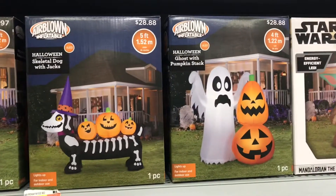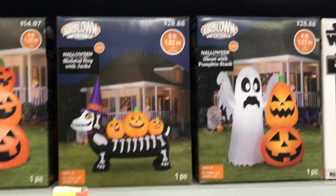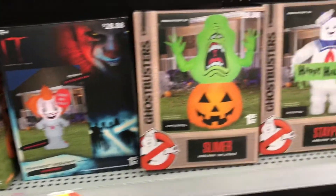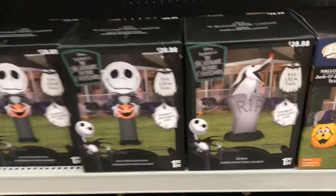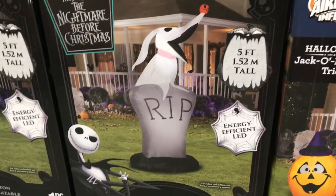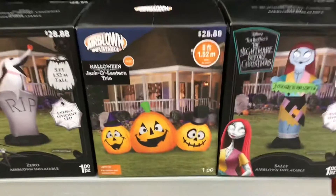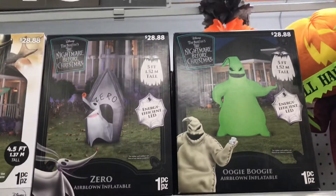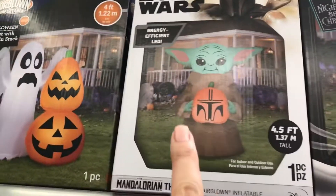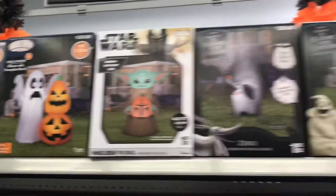They had that little doggy with the pumpkins — those were $28. I'm getting ready to buy a house, so I'm going to wait and see what's around. Here's a Jack Skellington, but I'll wait for the new house next year. I love these Nightmare Before Christmas ones, but if I wait for clearance they'll be gone. They also had Star Wars — the Child was so cute!